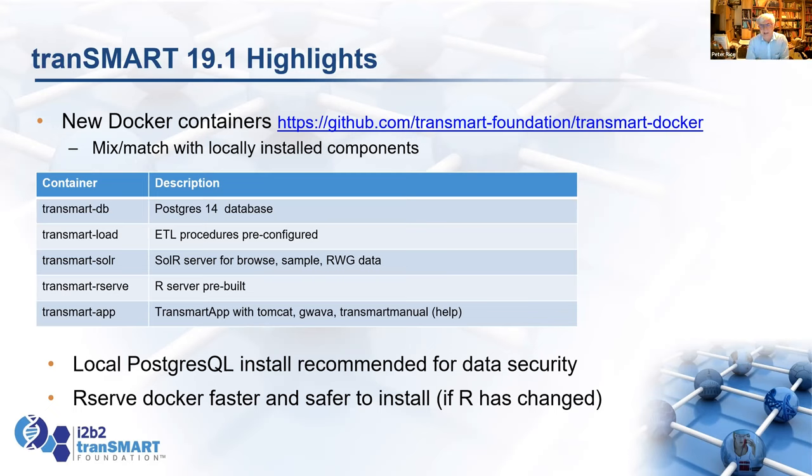I'd suggest you don't run the TransmartDB container, because it's really no more effort to install your own database and populate it — and that way there isn't a simple Docker command that deletes your database. On the other hand, the R-Serve one is really useful, because after a few months R tends to change and there's always the risk the R install will break due to changes in R or its packages. All containers are available on GitHub, and there's one script that downloads them all.